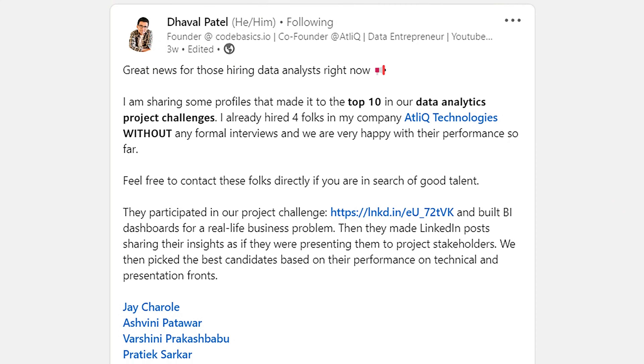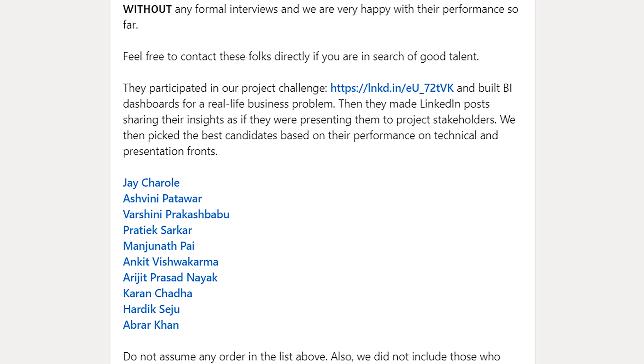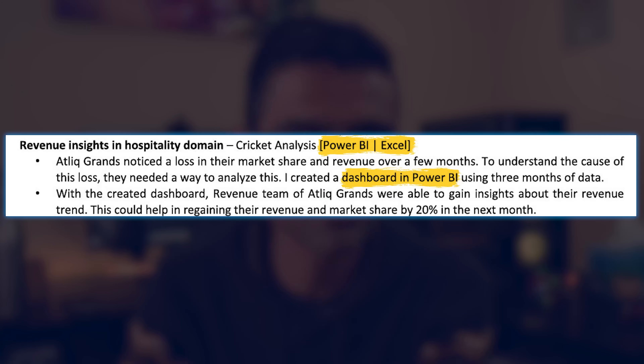I'm also posting on LinkedIn about these bright candidates, which draws attention from potential recruiters. The unique thing about this project is that not only can you learn and practice skills, but you can post a LinkedIn presentation as if you're presenting to business stakeholders, highlighting your talent to a variety of people — potential recruiters, HR managers, data analytics managers, and so on. This activity has helped so many people already, and here is a resume snippet along with the relevant skills you can add.